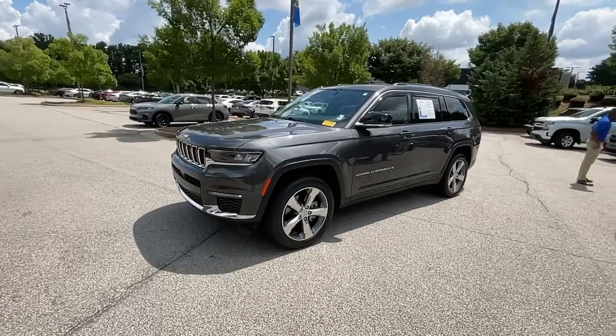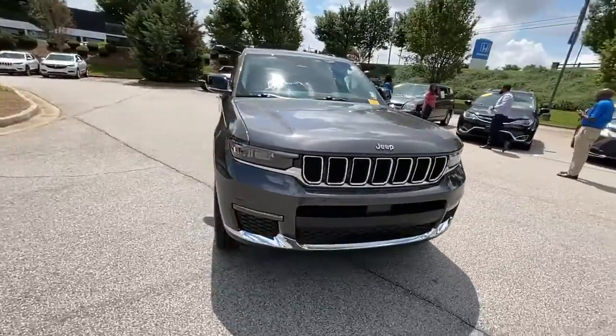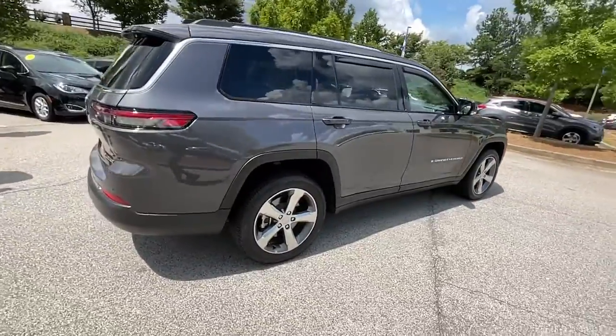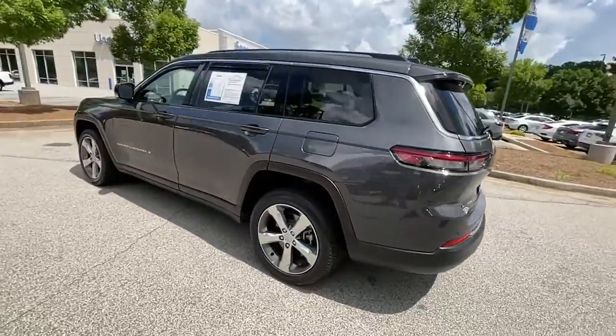Enjoy the view of this 2021 Jeep Grand Cherokee. This vehicle still has fewer than 20,000 miles on the clock, so it won't last long. The Grand Cherokee keeps you safe, connected, and entertained while you explore your world in confidence and refined luxury.